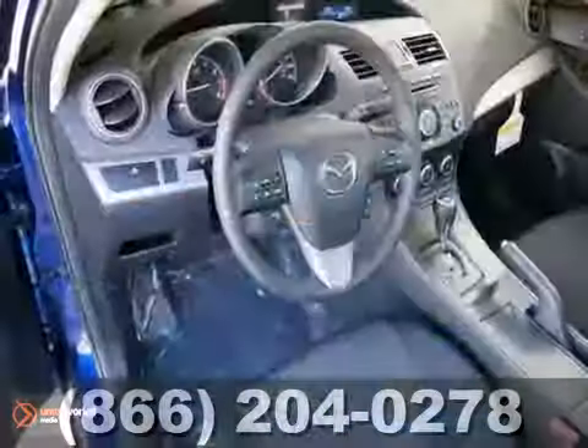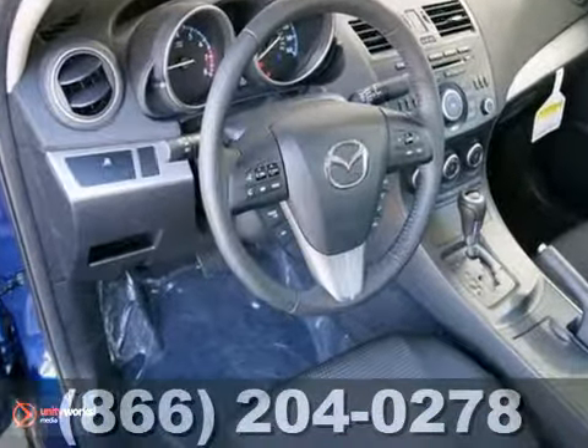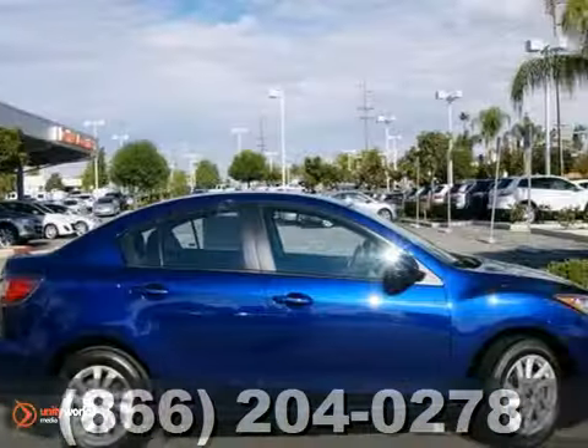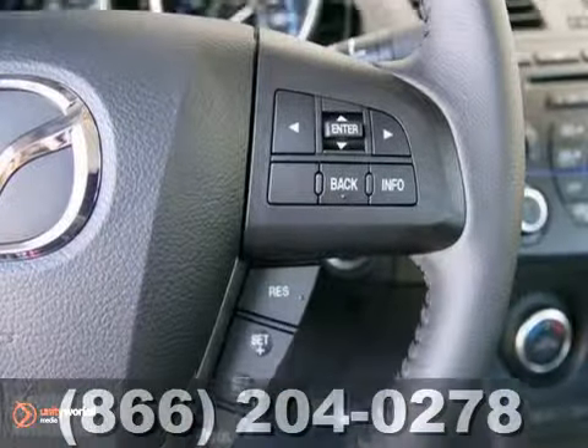You'll love this 2013 Mazda 3i. Its many features include alloy wheels, traction control, and dual airbags. It has a CD player, steering wheel audio controls, and power windows, locks, and mirrors.